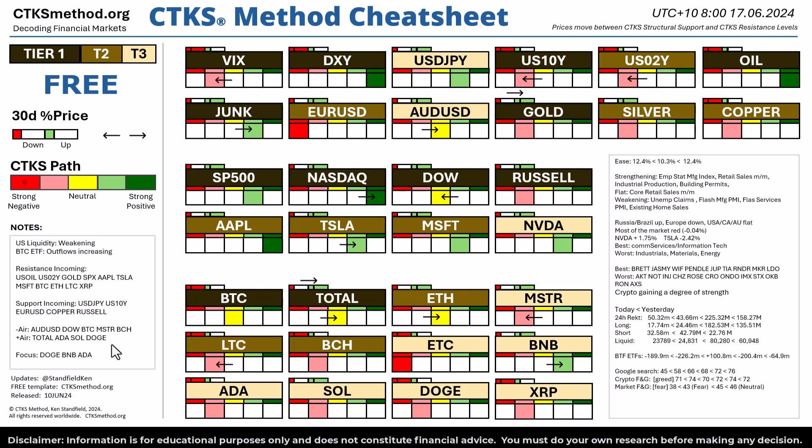If you would like to keep your eyes on anything in particular, the structural levels on Doge, BNB and ADA are quite interesting. We can see in the past 24 hours total crypto market cap has gone from a negative 30-day percent price change to a positive one. It's also moved from the negative path to the neutral path. We've seen Ethereum move up in terms of power. We've also seen BNB move up to the positive price path, but however Litecoin has moved down.